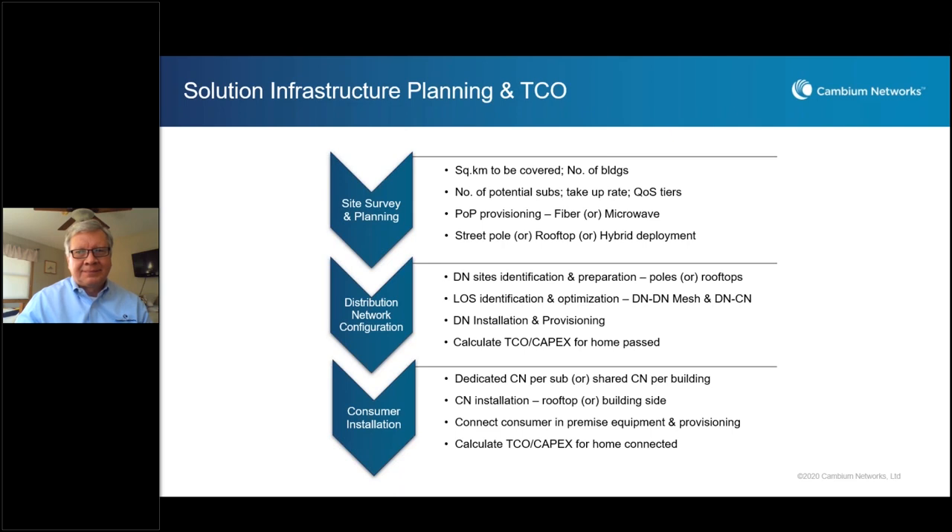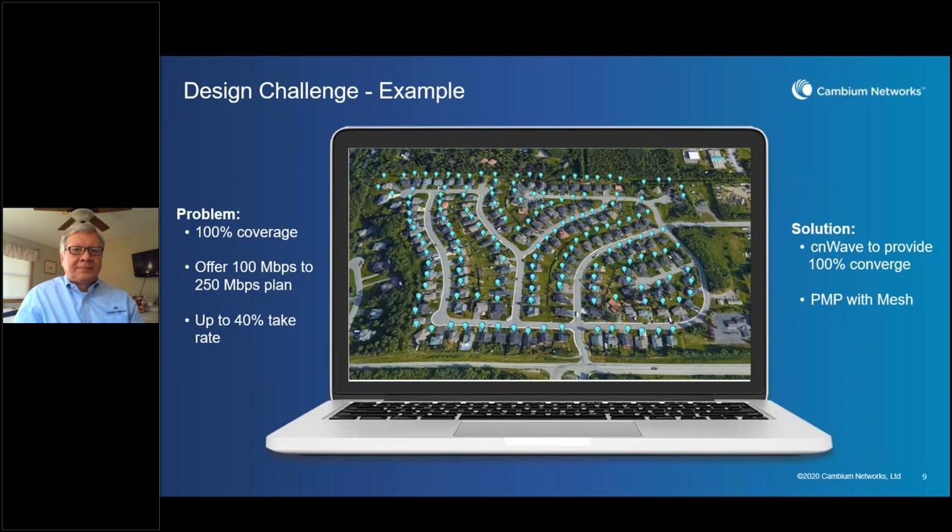Using the same three steps Praveen highlighted: the challenge is to provide 100% coverage for close to 300 subscribers in this neighborhood with plans to offer 100 to 250 Mbps. We expect about a 40% take rate. The solution uses CNWave with point-to-multipoint and mesh capability. In the diagram, the POP site is in the top right corner, from where we will provide services to the entire network.